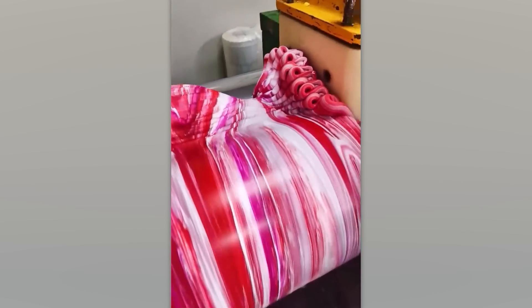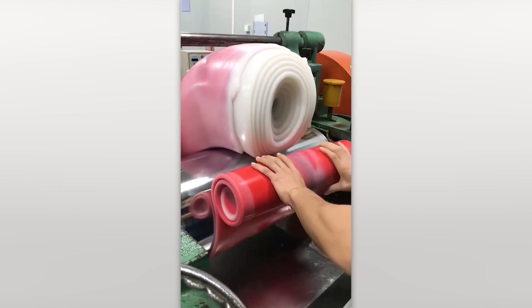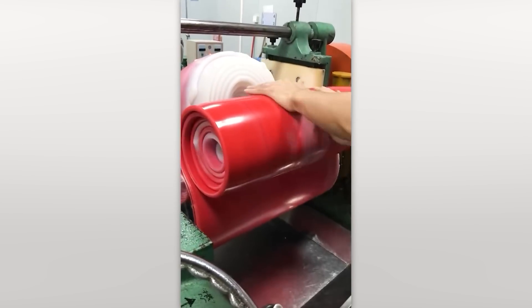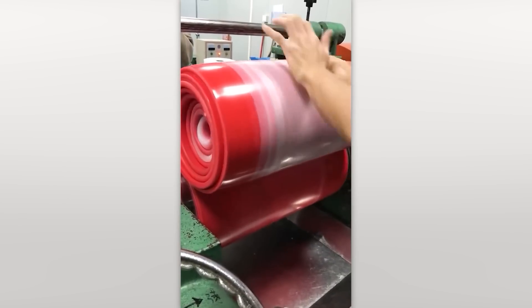This dough, which looks like the base for candy, is actually silicone — it's getting dyed in different colors. I bet it's a pretty satisfying job.